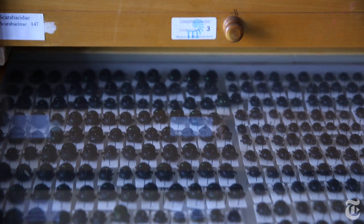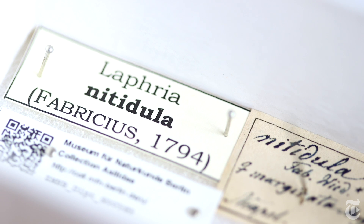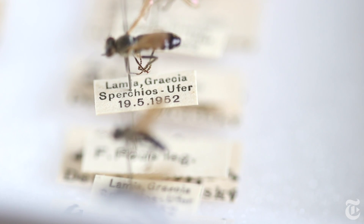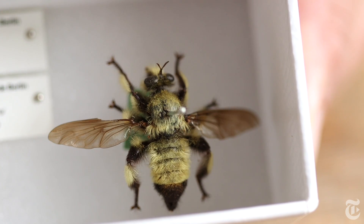We want to have all the information — we want to know where someone found this insect and at what time. With big data we can build models of distribution, for example, and track what is changing with climate change.